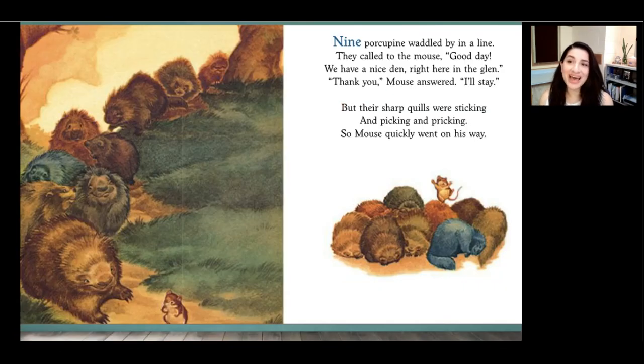Nine porcupine waddled by in a line. They called to the mouse. Good day. We have a nice den right here in the glen. Thank you, mouse answered. I'll stay. But their sharp quills were sticking and picking and pricking, so mouse quickly went on his way. Readers, who offers mouse their home next? Yes, nine porcupine want mouse to stay with them. Why doesn't mouse want to stay with them? Their body is covered in sharp quills everywhere. Would it be comfortable to try to cuddle up next to a porcupine? No way.